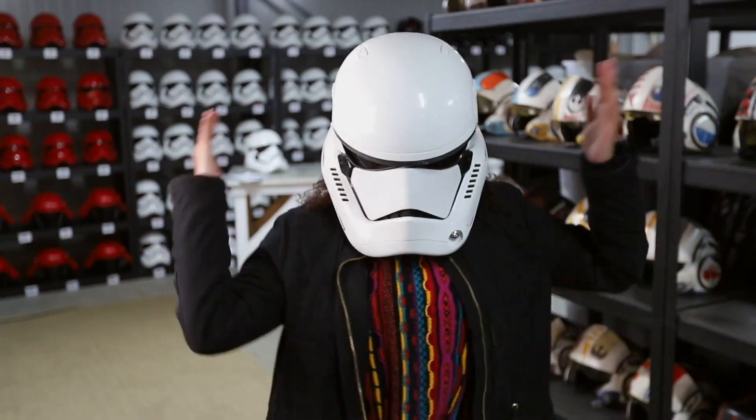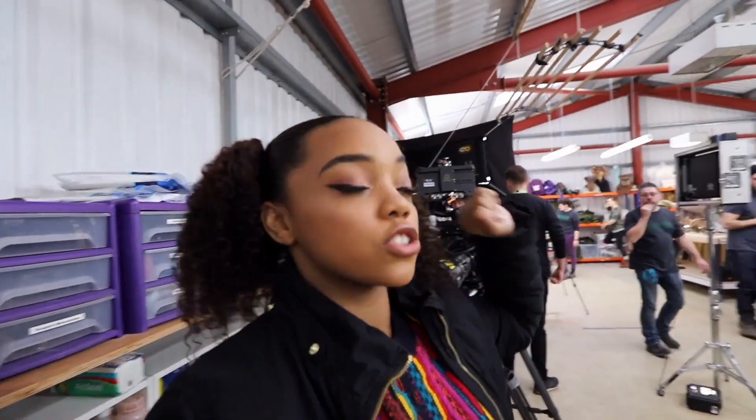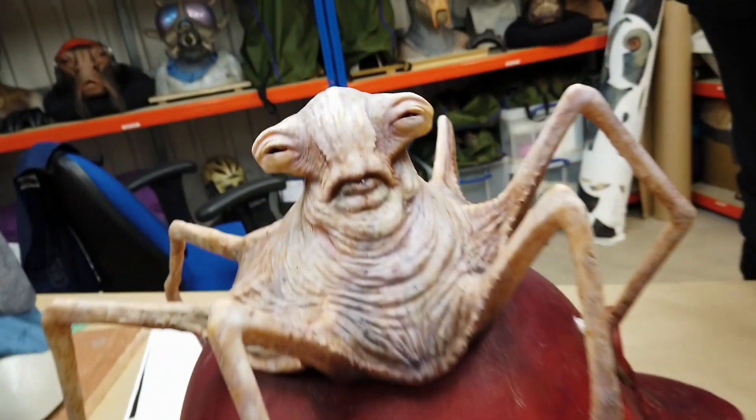I think I'm just gonna get more excited as I meet people. Let's get it. Let's go. We are here in the Star Wars Creature Workshop and this is so dope. I'm so excited to see what's to come.